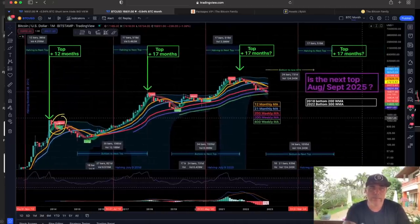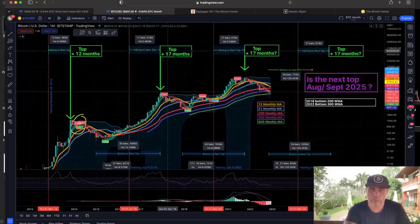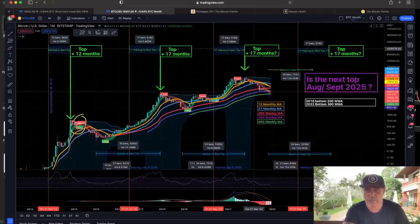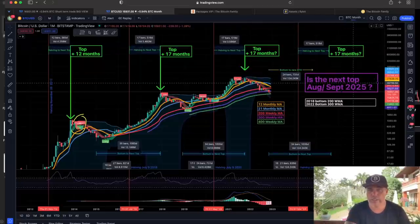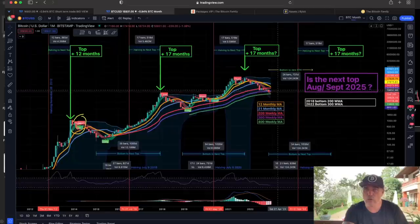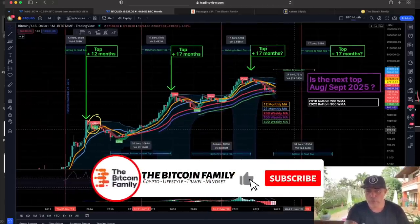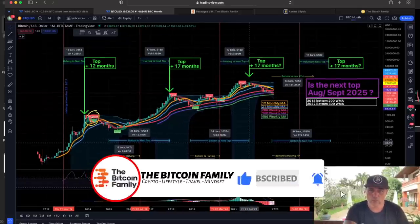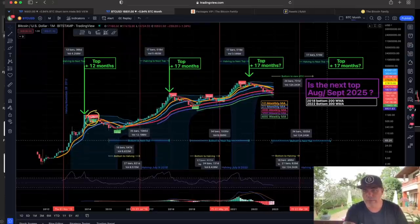Looking at the months, from the halving to the top it took 12 months the first time, 17 months the second time, and 17 months again the third time. So from the next halving to the top, plus 17 months, could be August–September 2025. Between now and August 2025, Bitcoin could be going sideways, slowly crumbling up to the halving and then pumping again. From bottom to bottom it took 34 bars, then 35 bars — another 34 bars puts the bottom in this month.